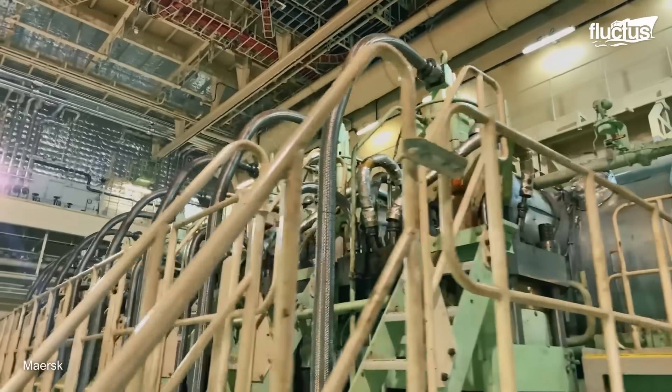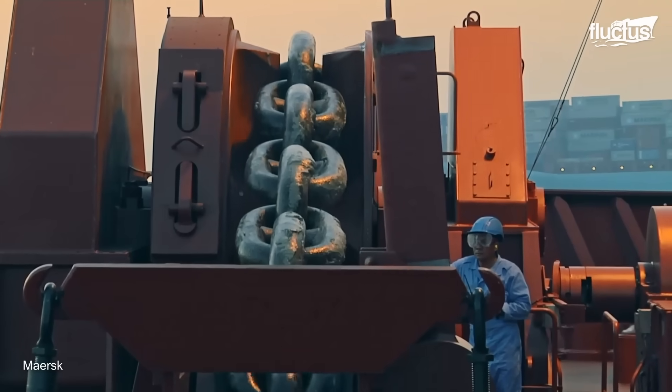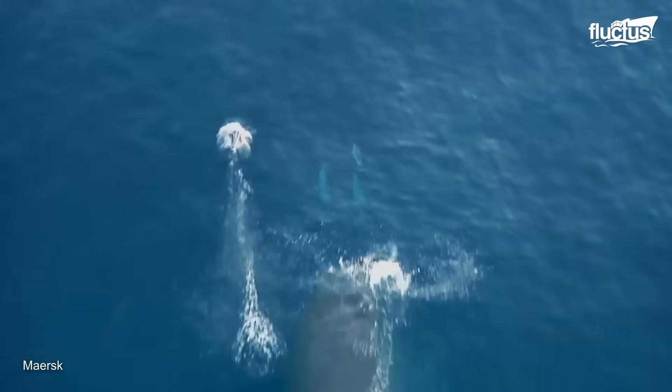For many visitors, the engine room inspires a deep sense of awe — a powerful reminder of the immense forces and fine-tuned coordination required to propel these steel giants across the world's oceans.